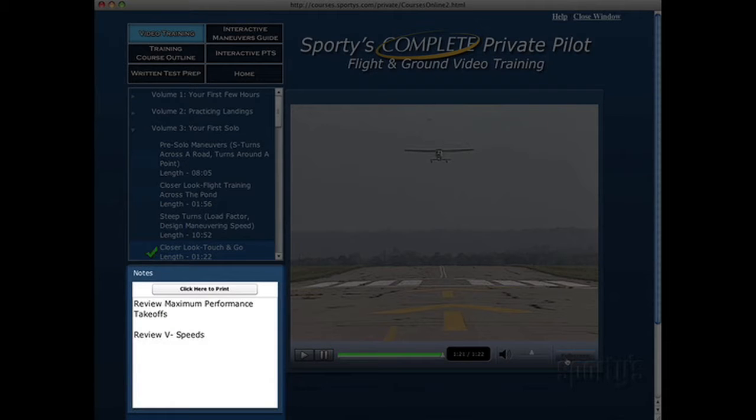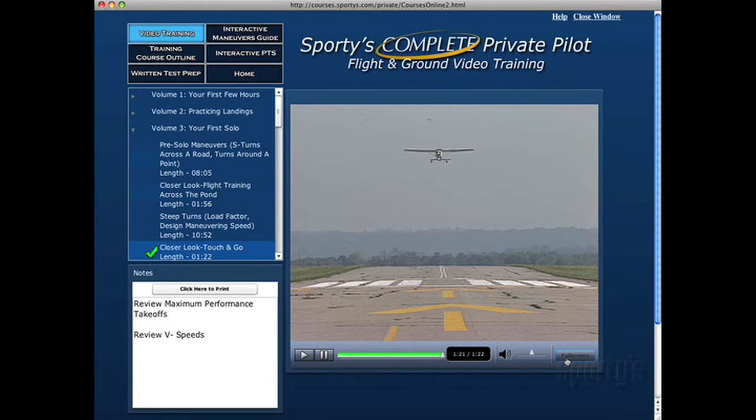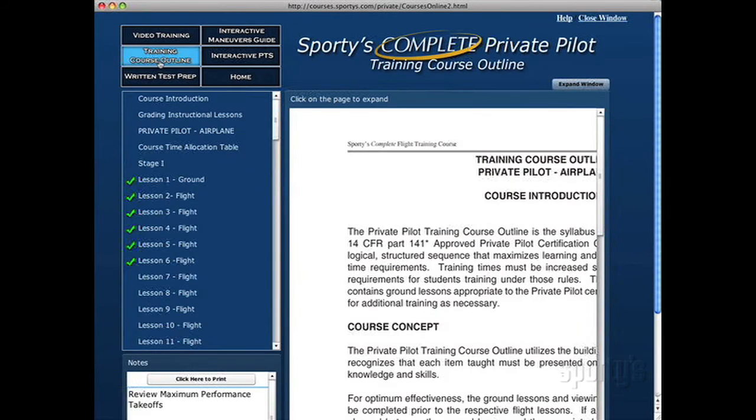If you would like to make notes while watching the video or take notes in any area, you can do so in the Notes window. These will be stored for future reference or for printing. The training course outline is a detailed ground and flight lesson syllabus.